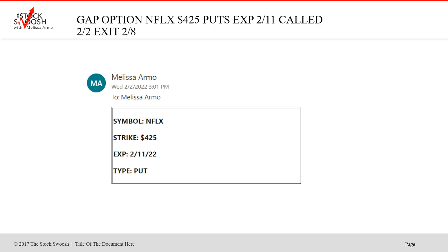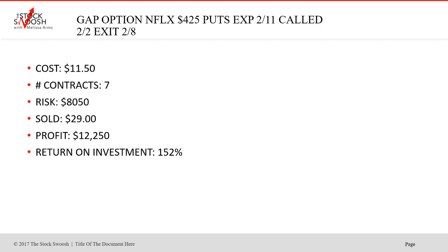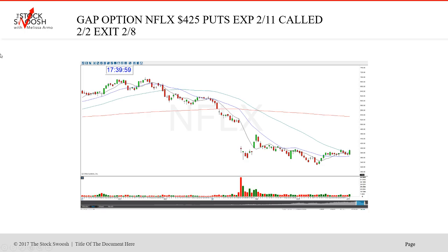Netflix - we did the 425 puts. This was on the same day, later in the afternoon, and it worked. This was actually really good timing - I was watching PayPal going on. Cost was $11.50, seven contracts, risk was $8,050. Sold at $29. Profit $12,250. Return on investment 152%. This was a nice trade. I caught it a little late in the day but I knew it would follow through and it did. It's one where you really couldn't have screwed it up because it kept going. Those are the best ones.